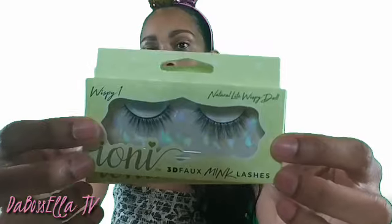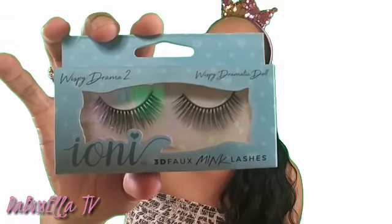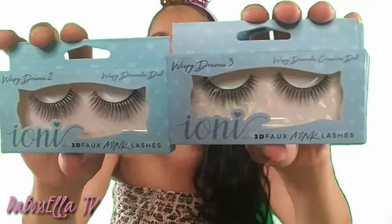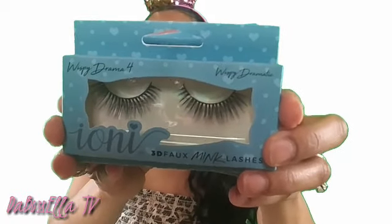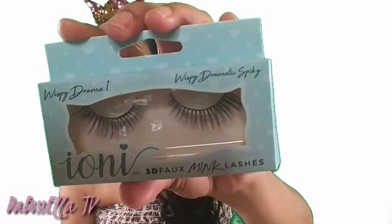They had the natural light wispy doll and I got two of those — this is number one wispy. Then they had the wispy dramatic doll, number two, and I got two of number three as well, called Wispy Drama. This one is called Wispy Dramatic Crisscross Doll, and the other is Wispy Dramatic Doll. I got four of the number four wispy dramatic and wispy dramatics.